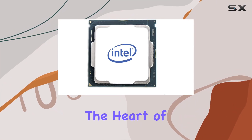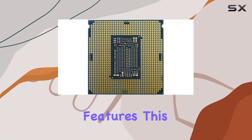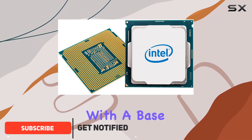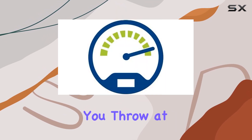Today, we're diving into the heart of computing power with the Intel Core i5-11400. Packed with exceptional features, this processor is a game-changer for anyone seeking top-tier performance. With a base clock speed of 2.6GHz, it's no surprise that this beast can handle whatever you throw at it with ease.